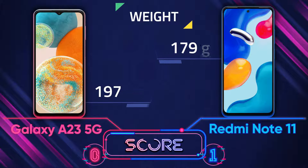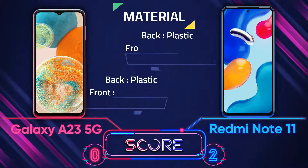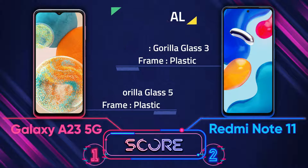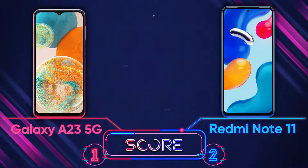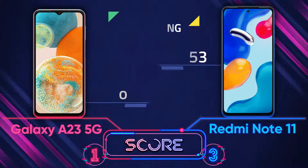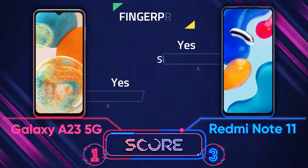In terms of weight, the Redmi Note 11 is around 18 grams lighter than the A23 5G. For material and build quality, the Galaxy A23 5G has Gorilla Glass 5 on its front but the Redmi Note 11 has Gorilla Glass 3. Their frame and back are plastic. For water resistance, the Redmi Note 11 has IP53, which means you can use it on rainy days or with water splashes, but the A23 5G doesn't have any water resistance rating.